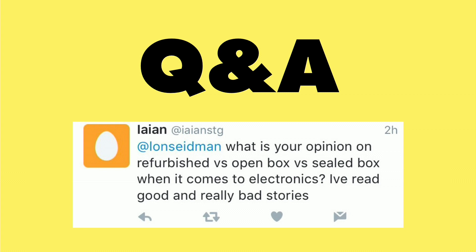Ian wrote in with a very good question about buying refurbished and open box versus sealed box when it comes to electronics — he's read some very good and some very bad stories. My rule of thumb is you have to trust the company or person you're buying from when it comes to refurbished electronics. Some get refurbished by the manufacturer, they come with a warranty, and a lot of times they're as good as new. I've done a lot of refurbished purchases from Apple and they've always been a very good experience. Believe it or not, I've had better luck buying refurbished gear from Apple than buying new gear — I've had more things come broken buying new versus the refurbished stuff, which usually comes in pretty good shape with a full warranty.